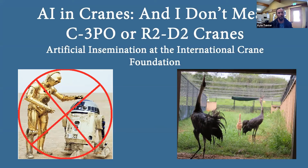So here we are — the meat and potatoes you came for. The title slide: AI and cranes. And I don't mean C3PO or R2D2 cranes. A lot of people, when they hear the acronym AI, automatically think artificial intelligence — Star Wars. Please, no questions regarding Star Wars, because I will not be able to answer those properly. What this is really about is artificial insemination at the International Crane Foundation.